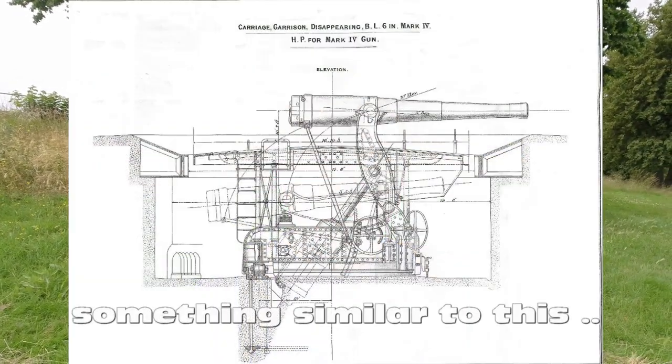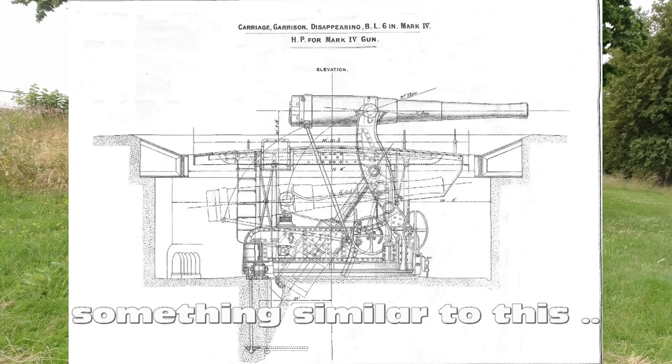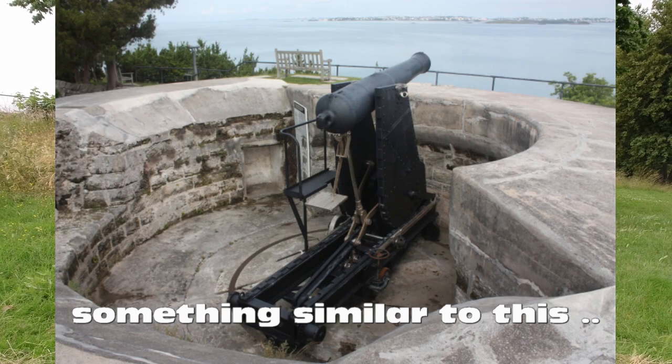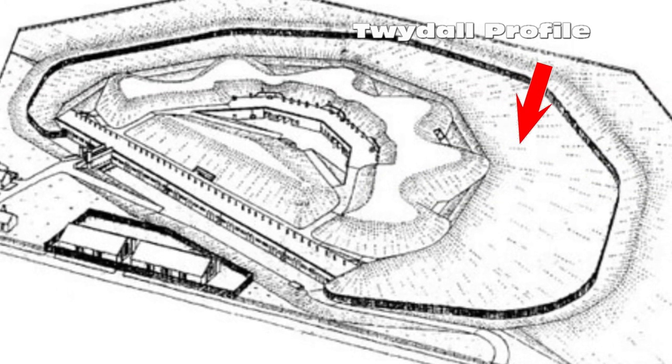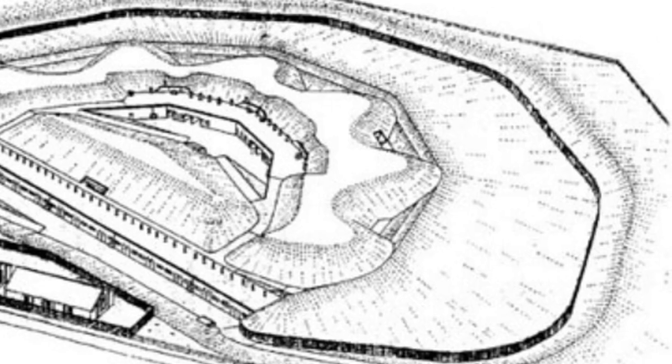The guns had what were called disappearing carriages. Once the guns were loaded, they could be lifted up, shot at the target, and then taken back down out of harm's way, reloaded, and lifted back up. In the East Tilbury Battery, they had two ten-inch guns and four six-inch guns. Unfortunately, it was discontinued before the First World War, so it had no significant involvement in either the First or Second World War.